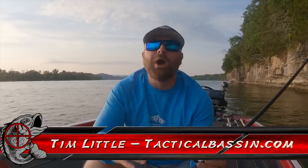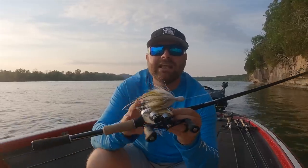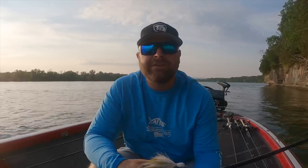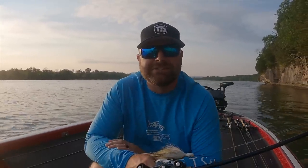What's up guys? Tim Little. Welcome back to Tactical Bass. In today's video, we are talking about my top five favorite ledge fishing baits. It is summertime, we're out here on the TVA. I'm going to give you my top five or six or seven — depends on how long this video goes — top baits to catch fish out on the ledges.